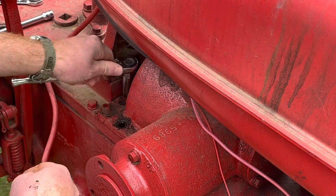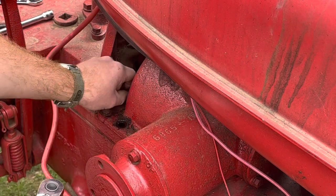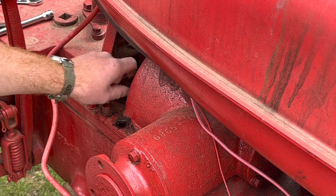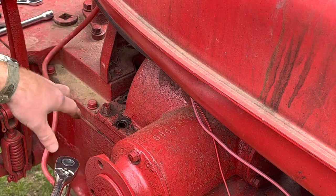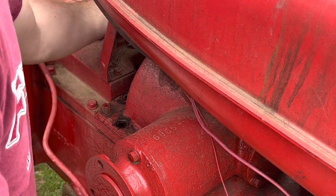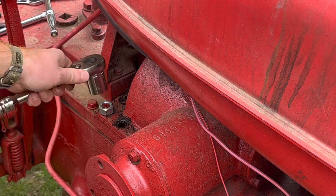A little bit about this tractor — it's a 1943, as I stated earlier. It was used primarily for tobacco. Being in Connecticut, tobacco was a huge product for us back in the earlier 40s, 50s, 60s, 70s, and on. The farmer that used it is actually a neighbor of mine. His grandfather put it away one year and unfortunately passed away, and it was sitting in a tobacco barn for the better portion of 30 years. He came up to me one day and asked if I had any interest in buying it and gave me a good deal on it.